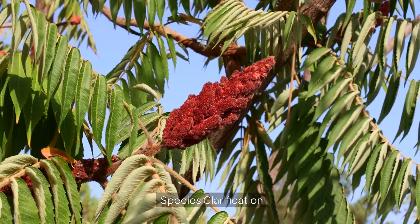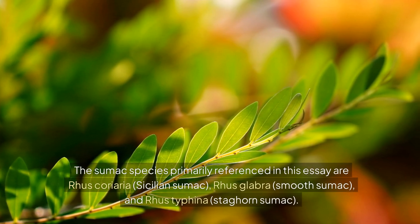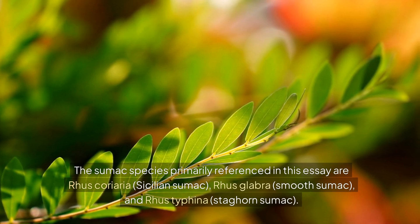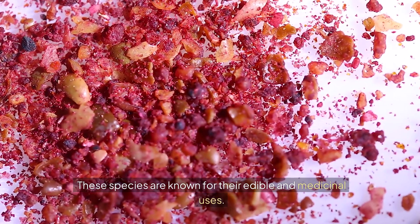Species clarification. The sumac species primarily referenced in this video are Rhus coriaria, Sicilian sumac; Rhus glabra, smooth sumac; and Rhus typhina, staghorn sumac. These species are known for their edible and medicinal uses.